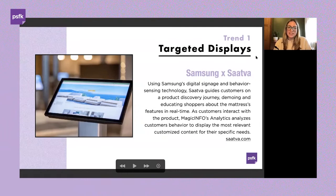Luxury mattress company Saatva is using Samsung's digital technology to create a customized shopping experience in their Washington DC showroom. Samsung digital signage located alongside each mattress uses behavior-sensing technology to display and guide customers on a product discovery journey, demoing and educating shoppers about each mattress's features in real time. As customers interact with these displays, analytics analyze what they're clicking on to follow up with the most relevant content based on their specific needs.